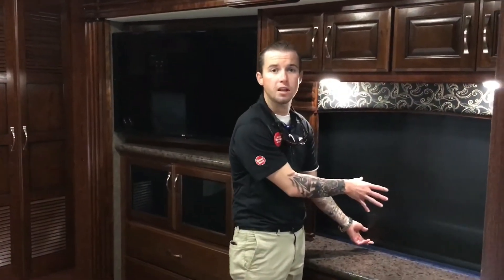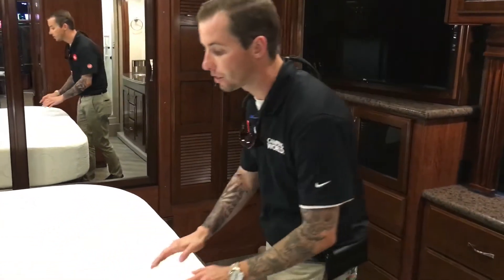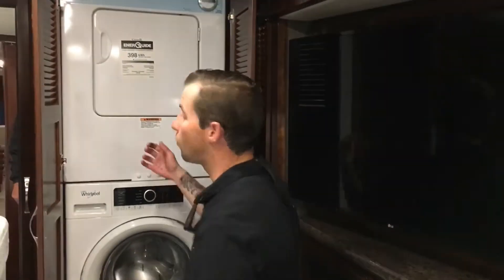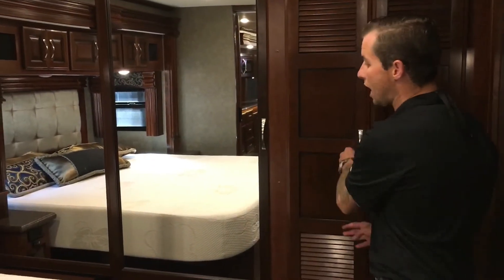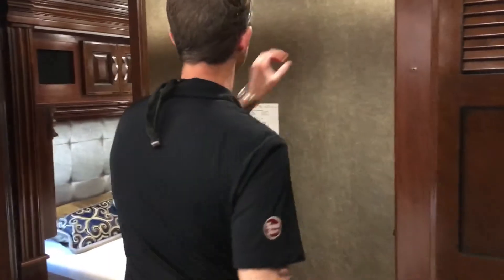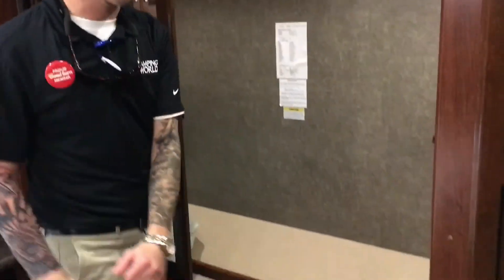You have blackout shades in every single room inside this coach. It is ducted throughout for your AC — two 15,000 BTU air conditioners. This is an upgraded Tempur-Pedic mattress. There's a massive LG TV in the bedroom. One of my favorite parts on the entire coach is the stackable washer and dryer — it's convenient, you don't have to go to the laundromat. You also have a full-size wardrobe with the bar going all the way through — full pass-through.